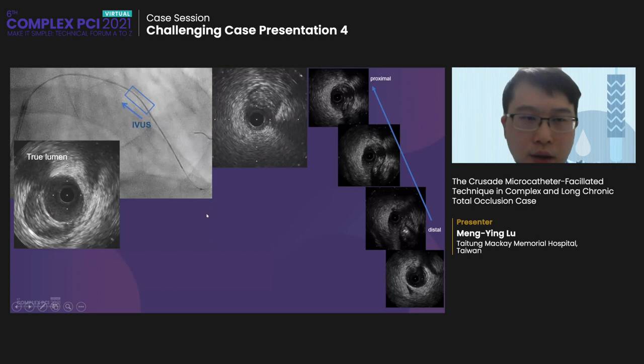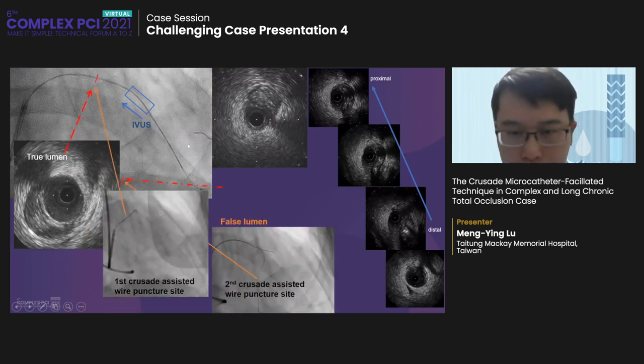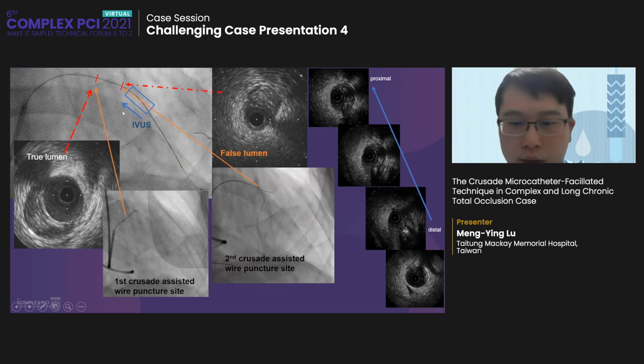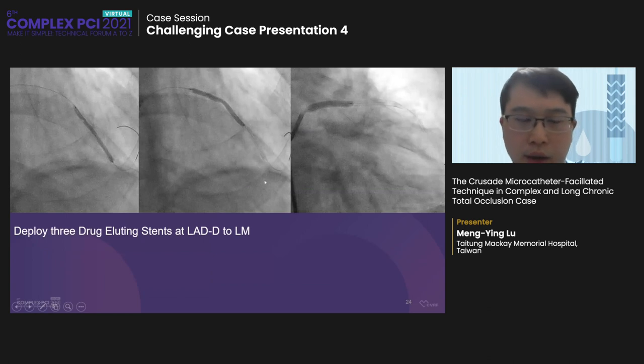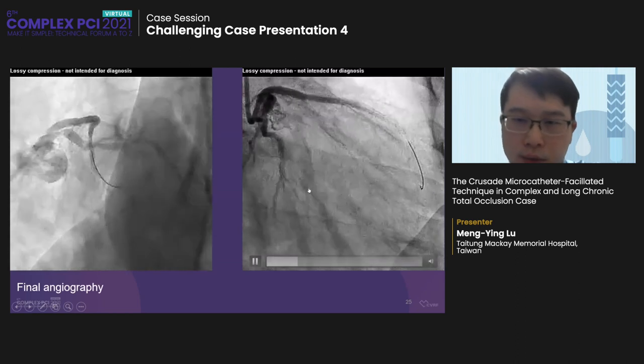We performed POT at the LAD middle, then delivered the Crusade to the septal branch and used the Conquest to puncture the LAD distal CTO region. The distal cap was too hard, so we used knuckle wire crossing to the LAD distal, entering the false lumen. We used a parallel technique to enter the true lumen, then used a small balloon for POT at the LAD distal and checked IVUS. IVUS showed the LAD distal puncture site is in the true lumen and the whole CTO region is almost in true lumen, except the LAD middle puncture site which is in false lumen. We deployed three stents in the LAD and the final result was acceptable.